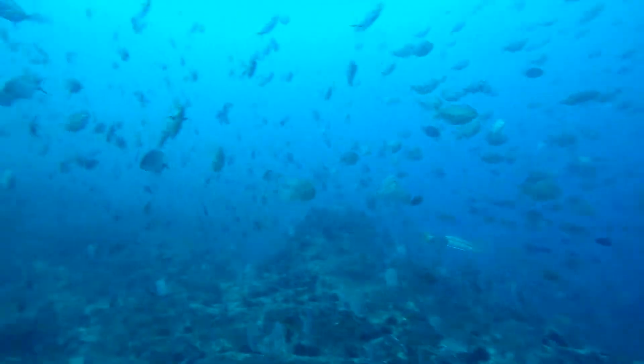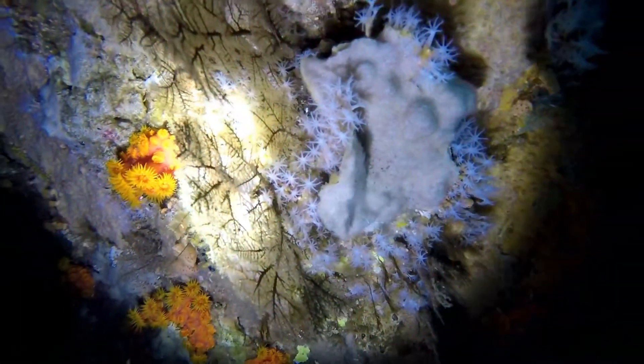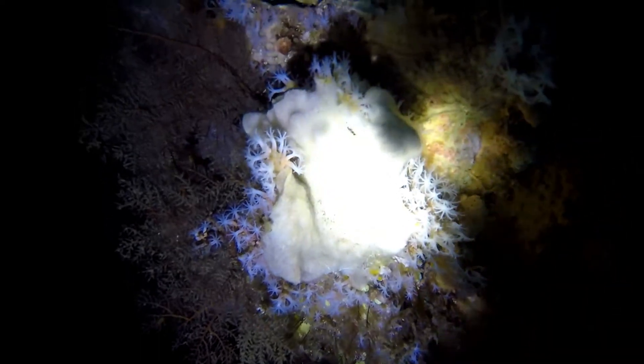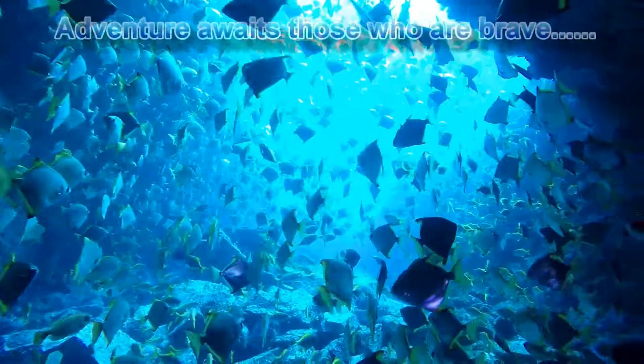The most colourful part of Fish Rock Cave is near the shallow entrance of the cave. There are a lot of soft corals and gorgonian fans that rely on some sunlight to survive. For those who are a little scared of going right through the entire length of the cave, we suggest you stick your head into the shallow end for a peek. We promise you won't regret it.